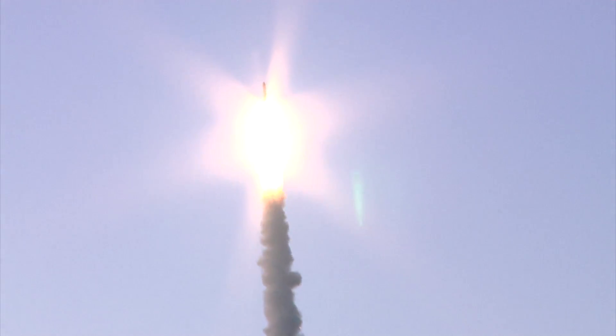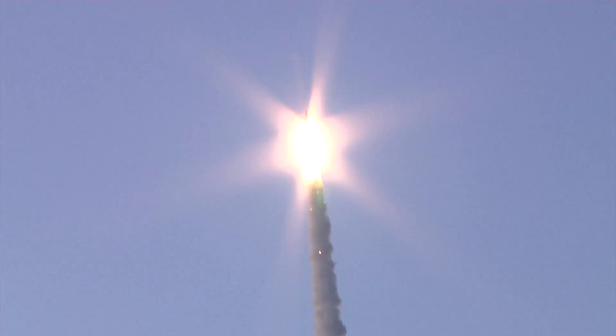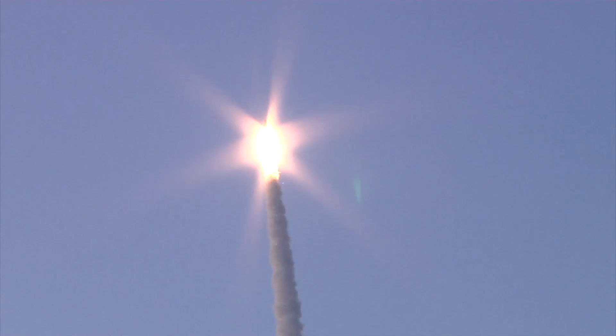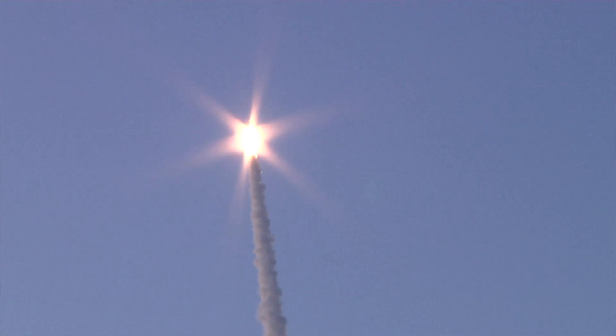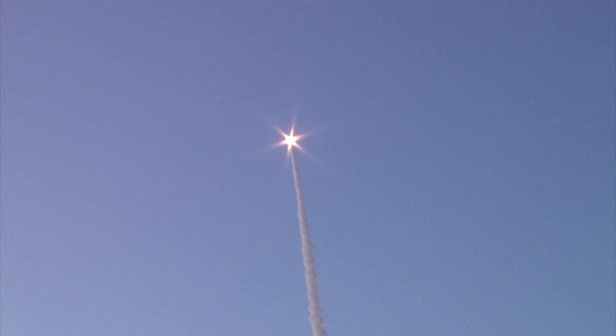This marks the Naval Research Lab's 100th satellite launch and Orbital Sciences' 23rd Minotaur launch, lofting a total of 41 satellites and payloads into space.